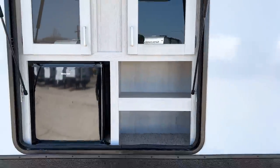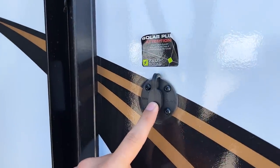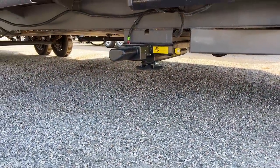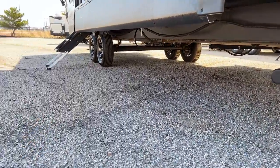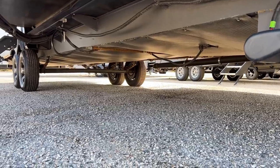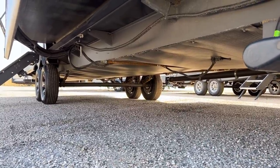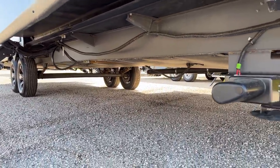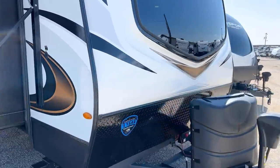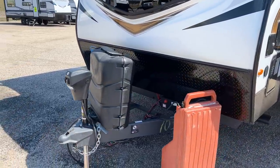Coming around the front, you have a solar plug — there is already a 200-watt solar panel on the roof, but that plug lets you add additional solar. You're going to have auto leveling with two stabilizers up front and two more behind the axles. Underneath here is a fully enclosed and insulated underbelly, plus a propane quick-connect line. Your water tanks and water lines sit above the insulation so radiant heat keeps them from freezing.